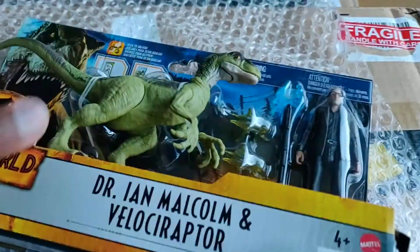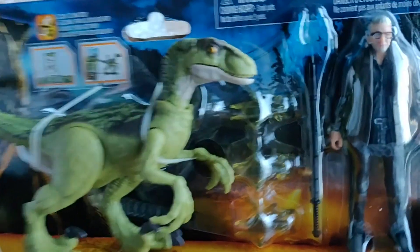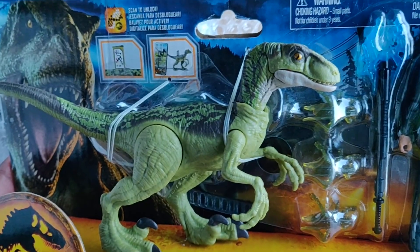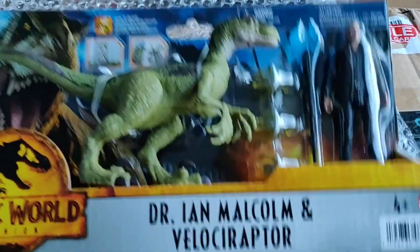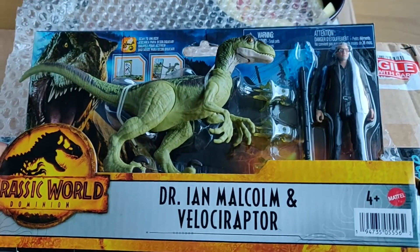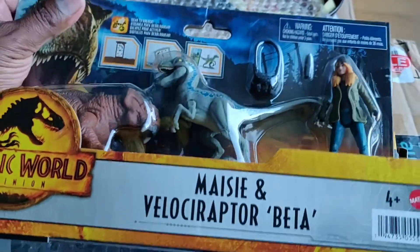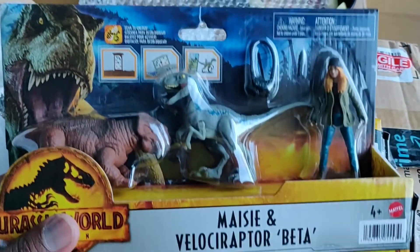I like that Velociraptor very much. I think many people would have bought this not because of Ian Malcolm, but because of this Raptor. I bought it because I like all of it. So we have Dr. Ian Malcolm and we have Maisie Lockwood, and there's more, but I will show you this later on.